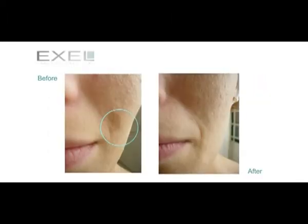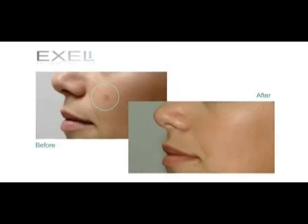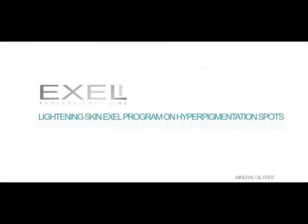With the Excel Lightening Skin Program, you will obtain results from the first use. Spots will disappear gradually and continuously, skin will become brighter and smoother, while discoloration starts to fade away. New Excel Skin Lightening Program — try it.